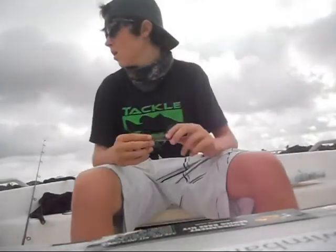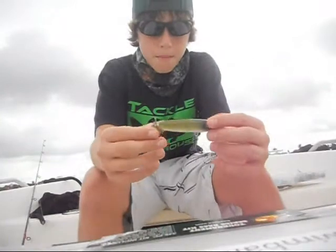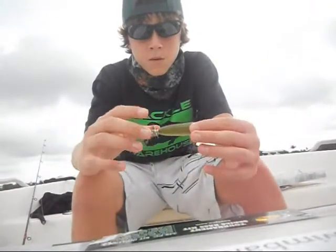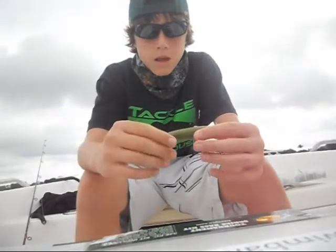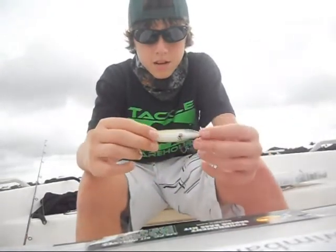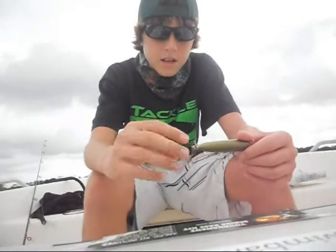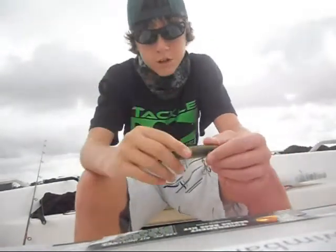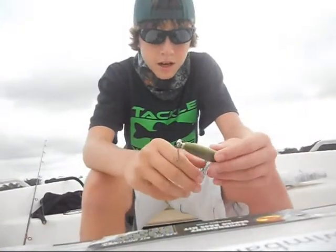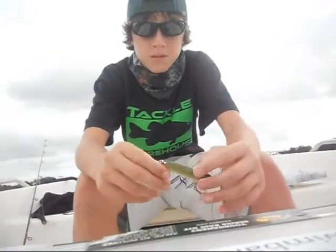Another lure he gave me, which I heard good reviews about, is this prop bait. It's got two props — one in the front, one in the back. This color happens to be kind of like a frog. And as this thing goes through the water, I'm sure it pushes up a bunch of water, attracts those fish to this bait, and helps catch more fish.